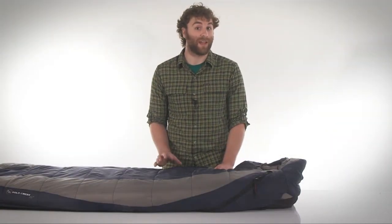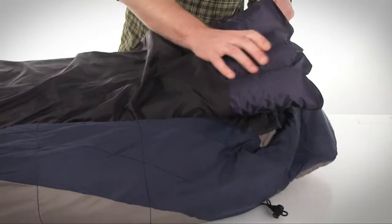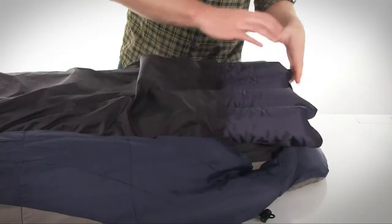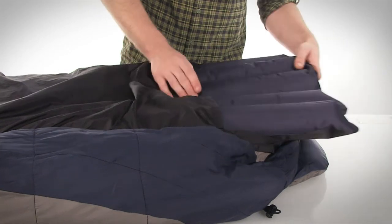The Gold Creek is designed to work together as a complete system with the sleeping pad. There's no insulation on the bottom of the bag, but the sleeping pad provides that for you. Once the pad is inserted into the sleeve on the back of the bag, it stays put, so even restless sleepers don't have to worry about rolling off the edge of the pad.